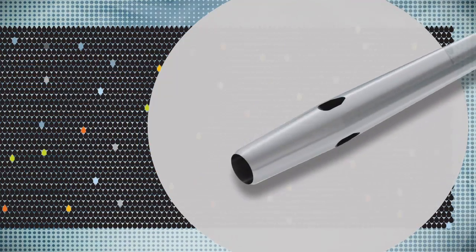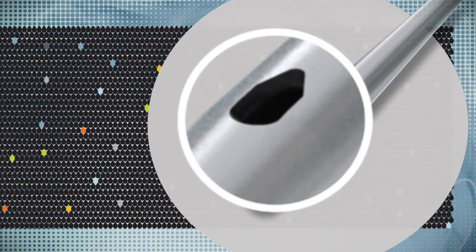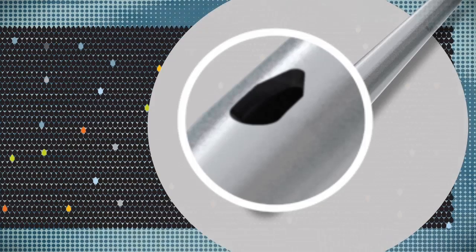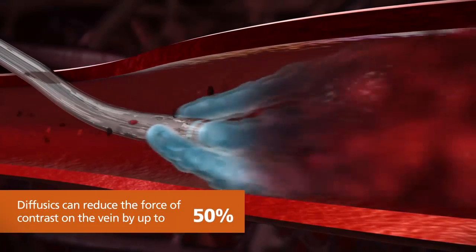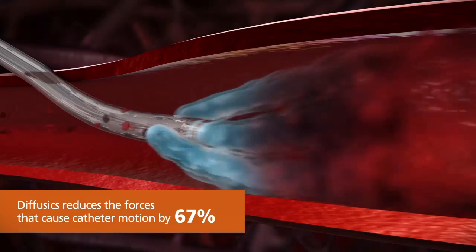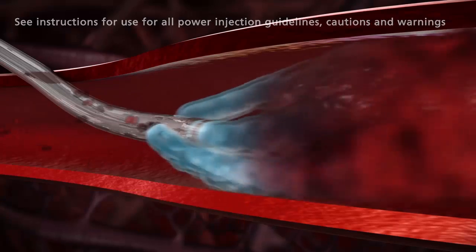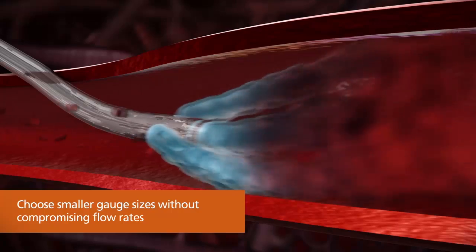Unlike other IV catheters, BD Nexiva Diffusics technology incorporates unique teardrop-shaped holes that optimally diffuse the flow of contrast into the bloodstream. This enables BD Diffusics catheters to reduce the force of contrast on the vein by up to 50% compared to a non-diffused catheter. It also reduces the forces contributing to catheter motion and dislodgement from the vein by up to 67%. This means clinicians can now choose smaller catheter gauge sizes without compromising flow rates.